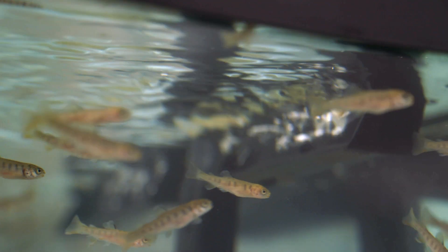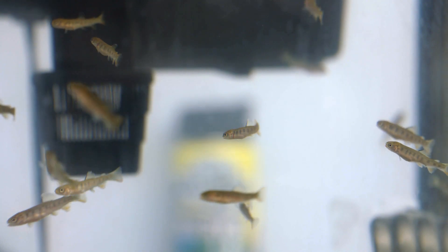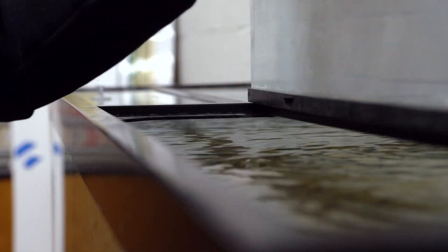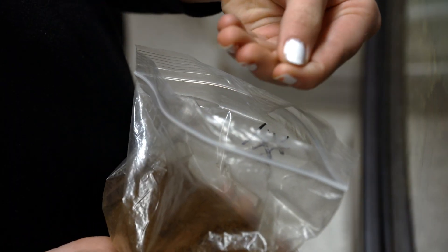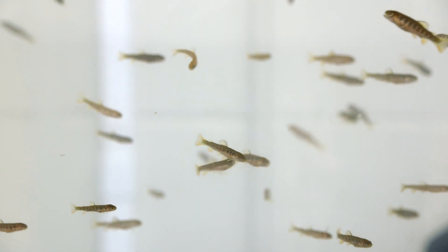How are trout swimming in a classroom beneficial, you ask? From this program, I really hope that my students gain an appreciation for Minnesota, our natural resources and the outdoors. I hope they learn more about our water quality and how to better sustain our state and that preserving habitat — very important lessons to learn at any age.